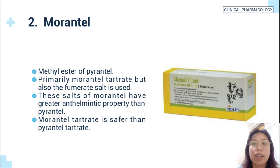The second is morantel, the methyl ester of pyrantel. Primarily morantel tartrate, but also the fumarate salt, is used. These salts of morantel have greater anthelmintic property than pyrantel. Morantel tartrate is safer than pyrantel tartrate.